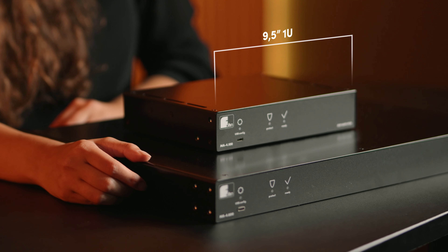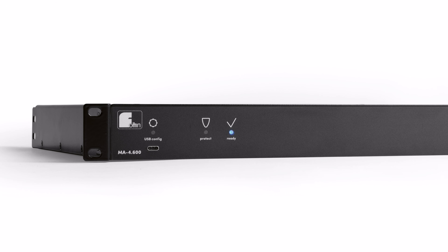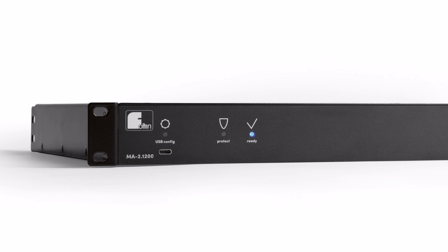In order to achieve optimal operability, phone believes in building loudspeakers, accessories, electronics and software really as one. For really powerful systems and mobile applications, the DI amplifiers are the go-to. In any case, all phone amplifiers can be controlled and monitored remotely via phone net and phone audio software.